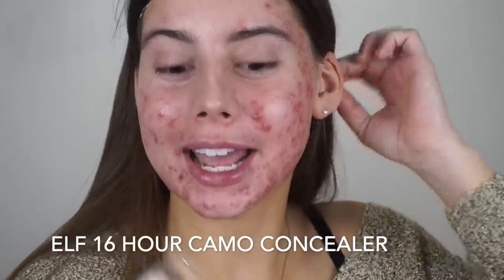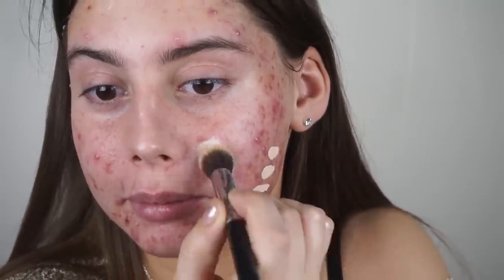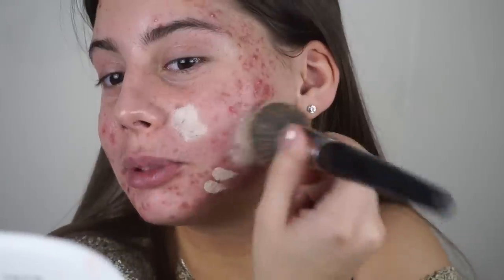I just washed that one off. Now we are going to try the ELF 16 Hour Camo Concealer. I'm a bit scared because this is the palest concealer I own — we're just going to base it off how it looks in the end and compare the two side by side. Holy crap, if you want to cover your pimples, this is actually really good. I don't necessarily like it under my eyes, but it looks really good on the skin, on the face. It doesn't even seem to be graying out any acne, which is awesome — full coverage. I feel like this would be super, super good for acne coverage for sure.